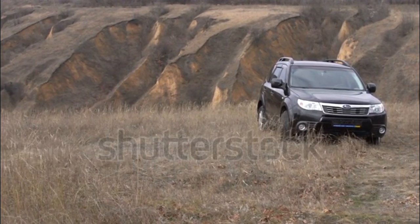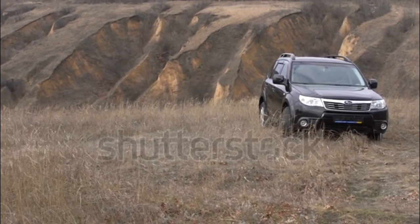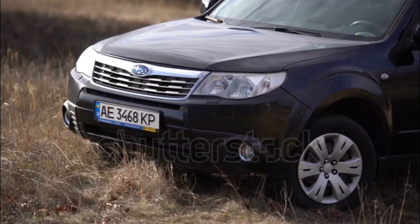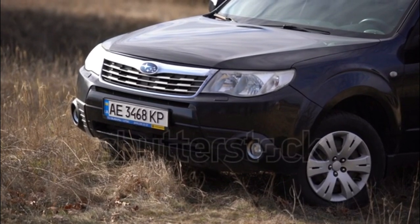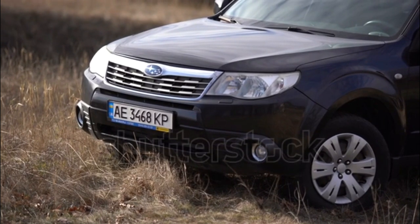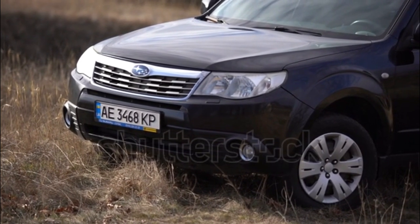In addition to the new seat, an optional navigation package is available on the Forester 2.5X Limited and Touring, and 2.5XT Touring. This navigation package includes a touchscreen with a 6.1-inch display, a CD player, six speakers (seven on Touring), voice-activated controls, Bluetooth with audio streaming, and an auxiliary input, among other things.